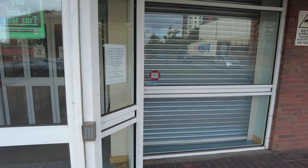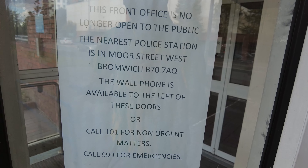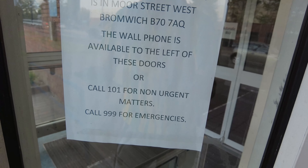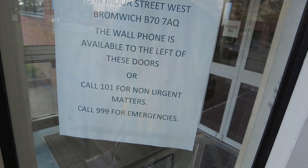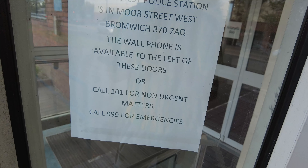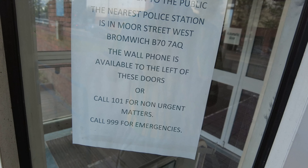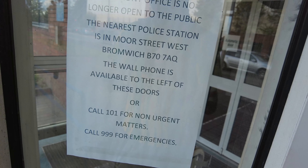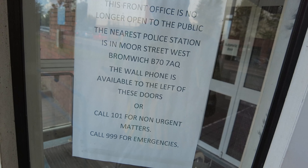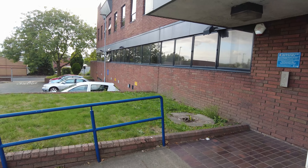So where's the nearest one? Let's see how far away you are from this one. The postcode is B70 7AQ — you're 2.9 miles, so roughly 12 minutes away to get to that police station from here.